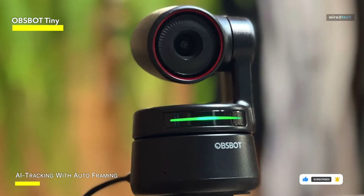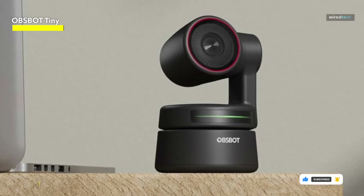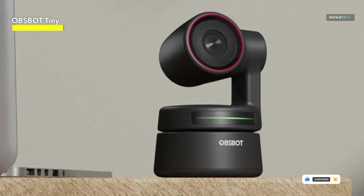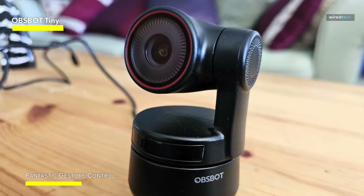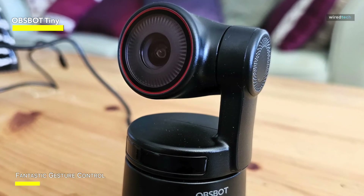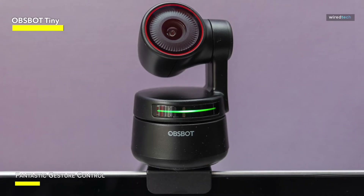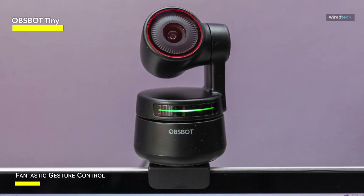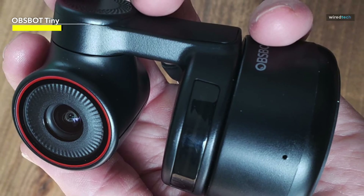The built-in noise-cancelling microphone improved the audio quality even further, producing crystal clear sound during my recordings. The gesture control, which allowed me to easily switch between tracking settings and zoom in and out with a simple wave of my hand, genuinely impressed me. Overall, the OBSBOT Tiny Webcam is a webcam powerhouse, providing top-tier performance and a slew of cutting-edge capabilities that make it a must-have for content producers, streamers, and pros alike.